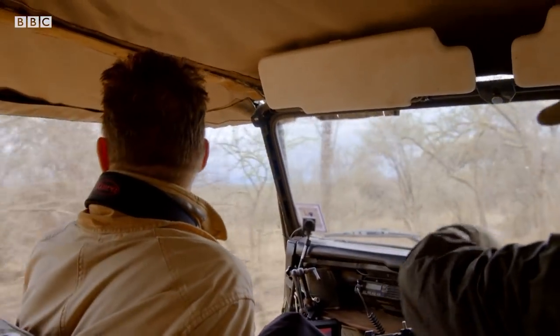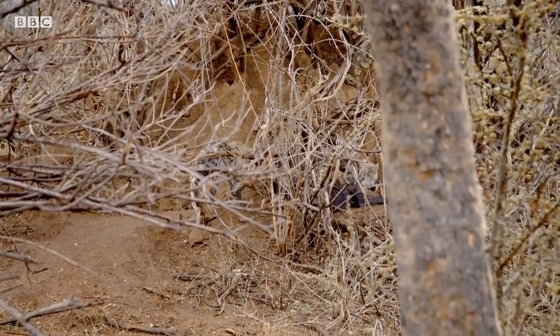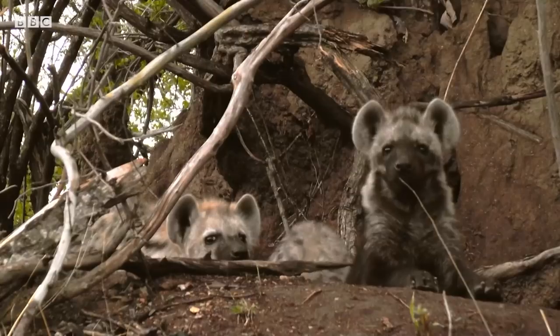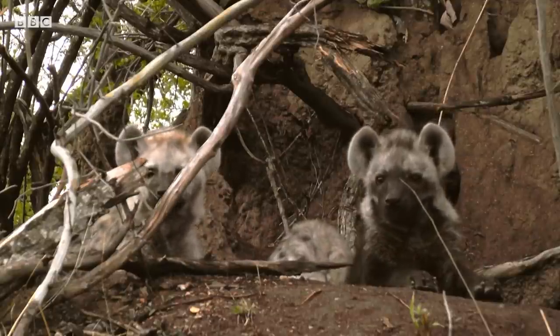There, right there. There they are. One, two, three. And that's about the maximum litter size for one female, isn't it?